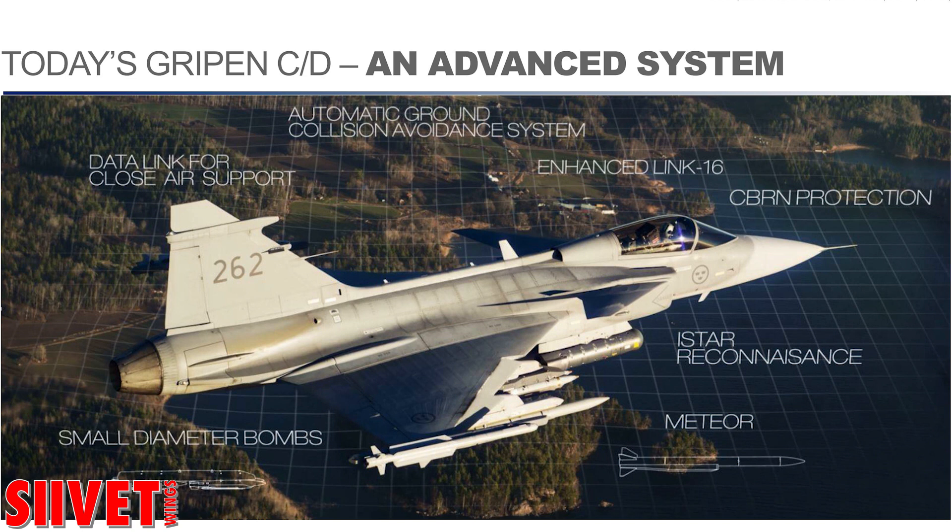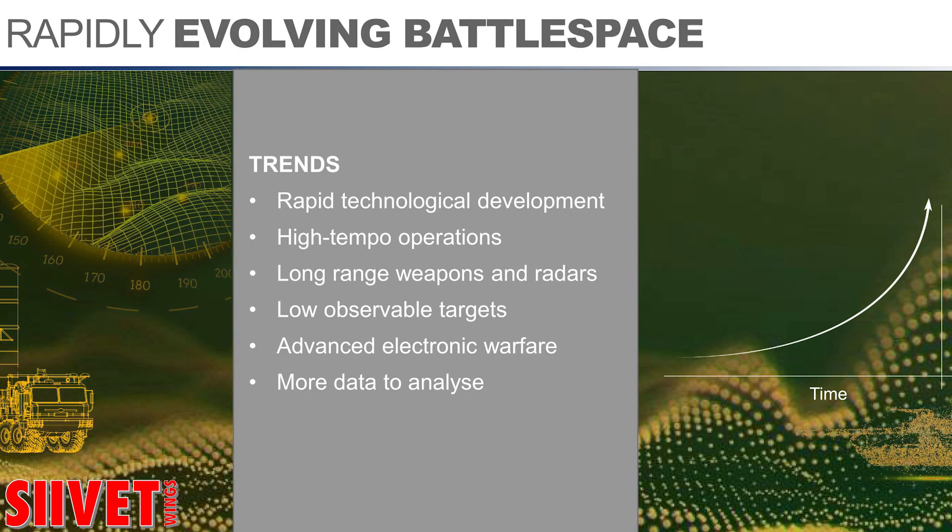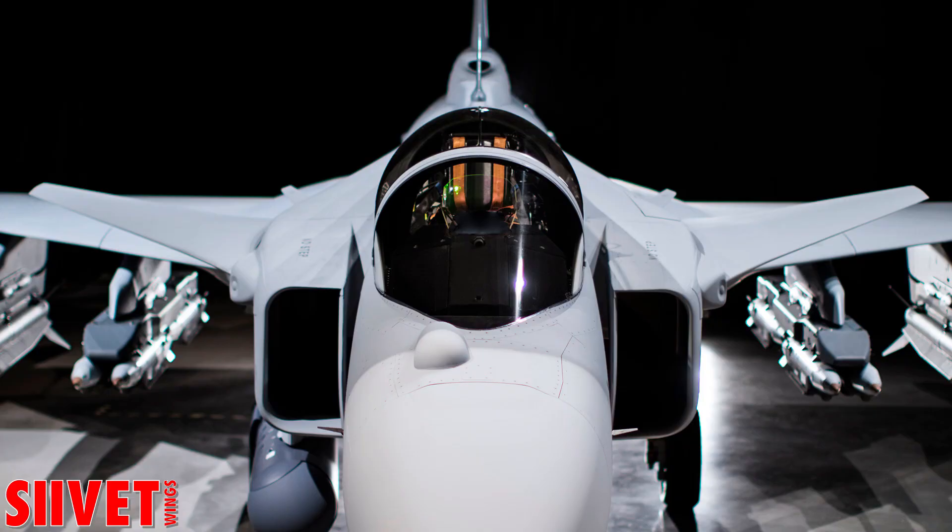But technology and the threat situation is changing quite quickly, and we see a number of different trends. Here we have some examples of those trends. It's more and more high-tempo operations. We can see that long-range weapons and sensors push air combat more and more to a beyond visual range type of exercise rather than within visual and close range. We have low observable targets of various types and kinds. Electronic warfare is no longer only a system to protect and work for survivability, but can also be used in other ways. And there is a lot of data from all the sensors.